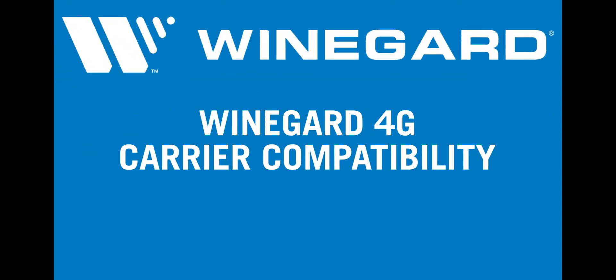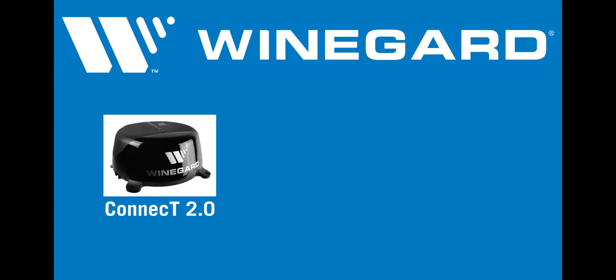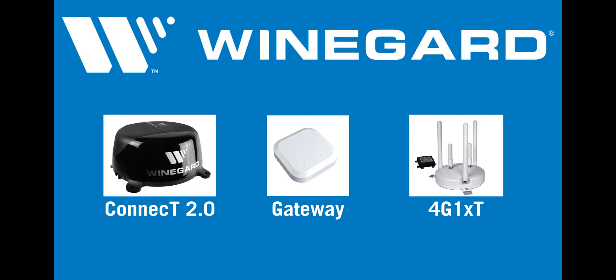Weingard 4G Carrier Compatibility. Weingard devices with a swappable SIM card, like the Kinect 2.0, Gateway, and 4G1XT truck model, are all compatible with Verizon and AT&T service.